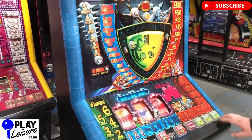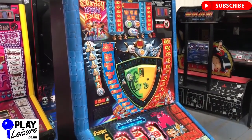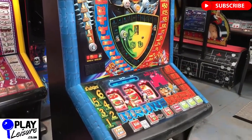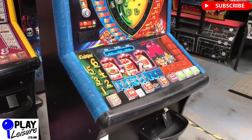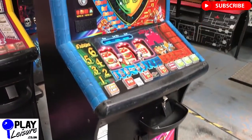And that's the Saturday Night Fever Fruit Machine, which is now available at www.playleisure.co.uk. Don't forget to check out our Facebook page at facebook.com/playleisure and our YouTube channel at youtube.com/playleisurefruitm achines for new arrival videos, play-throughs and other interesting bits and pieces.